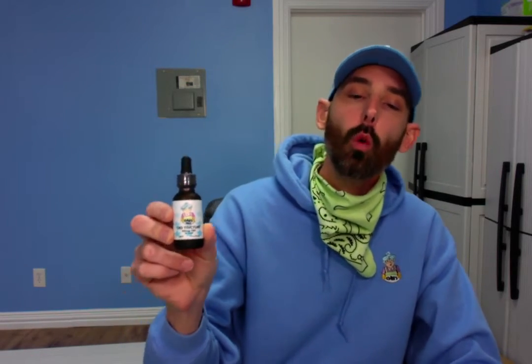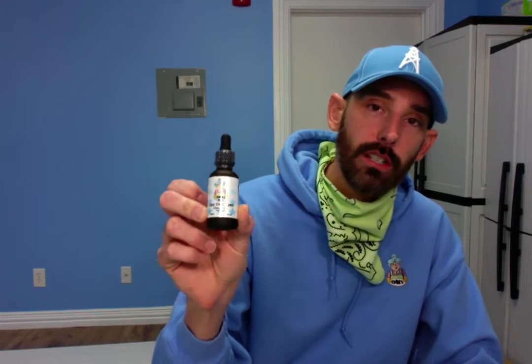We only sell about two, maybe three bottles a month with no THC. So we are only going to offer our zero THC tinctures in 500 milligrams from now on.